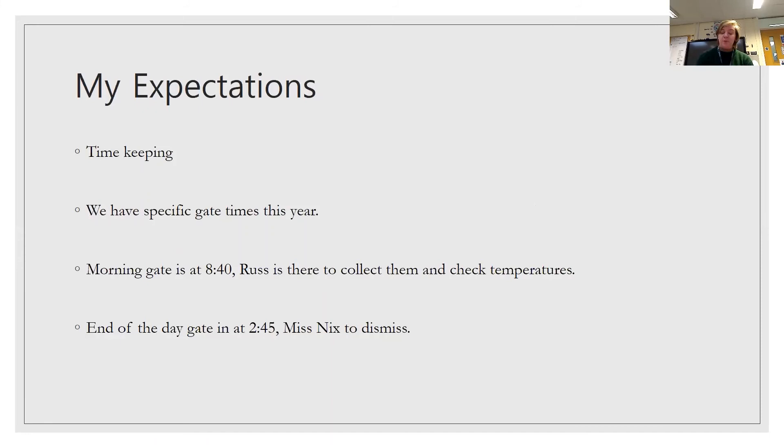Timekeeping. We have specific gate times this year. The morning gate is at 8.40 — Russ is there to collect and check temperatures — and the end of the day gate is at 2.45, and I dismiss. We're really on time as a class, so thank you for that.